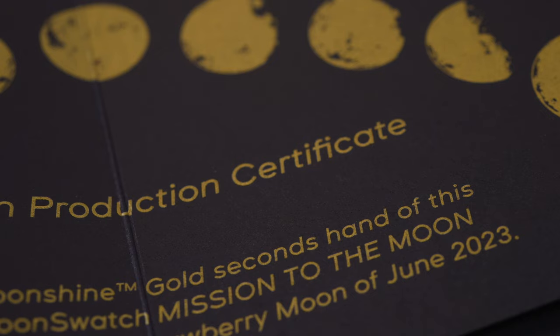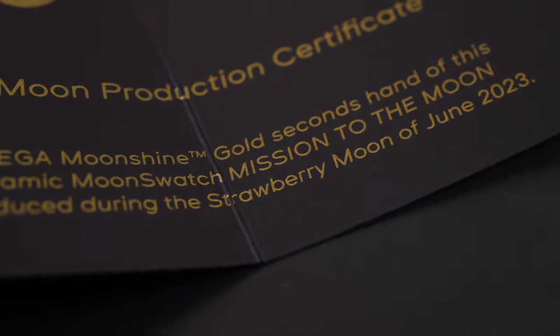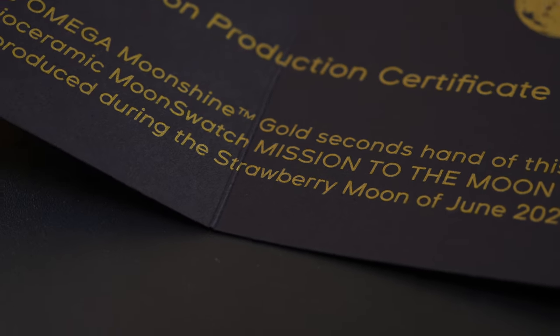Here's the unboxing. You take off the slip cover and, just like all the boxes, you have this origami-style box that folds open. You've got your Full Moon Production certificate of authenticity. It says: 'The Omega Moonshine Gold seconds hand of this bio-ceramic Moon Swatch Mission to the Moon was produced during the Strawberry Moon of June 2023.'